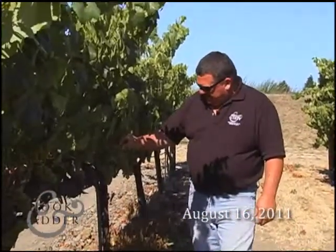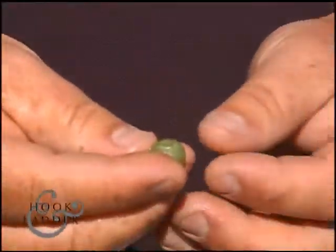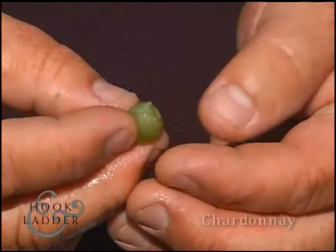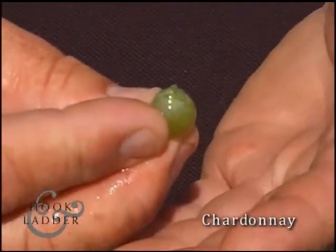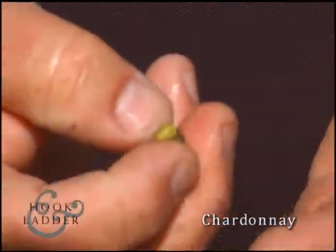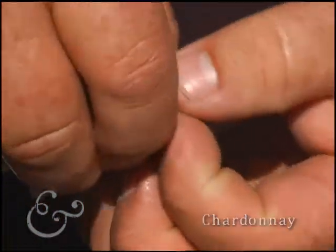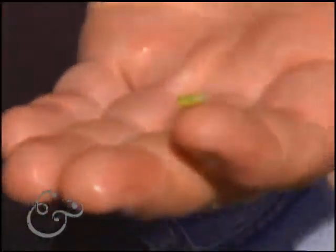Harvest is rapidly starting to come closer and closer. You can see that the Chardonnay — obviously a white grape — the skin will always stay green. We will start seeing a slight translucent brownish color as it starts to grow. The seed itself will turn brown as it gets ripe and mature at time of harvest.